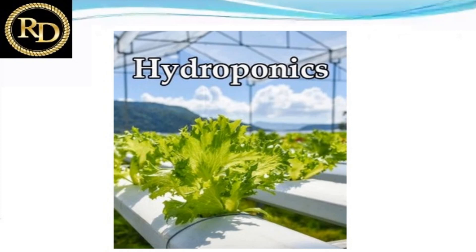Today's topic is hydroponics, a new technology. Hydroponics is the growing of plants in a water solution or nutrient solution, without the use of any substrate, without the use of soil, without the use of any soilless substrate. We are just using water to cultivate the plants.